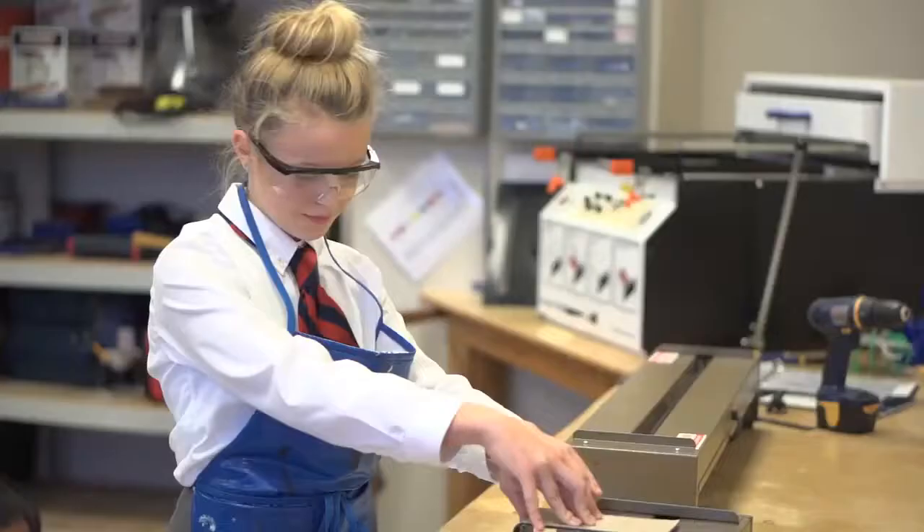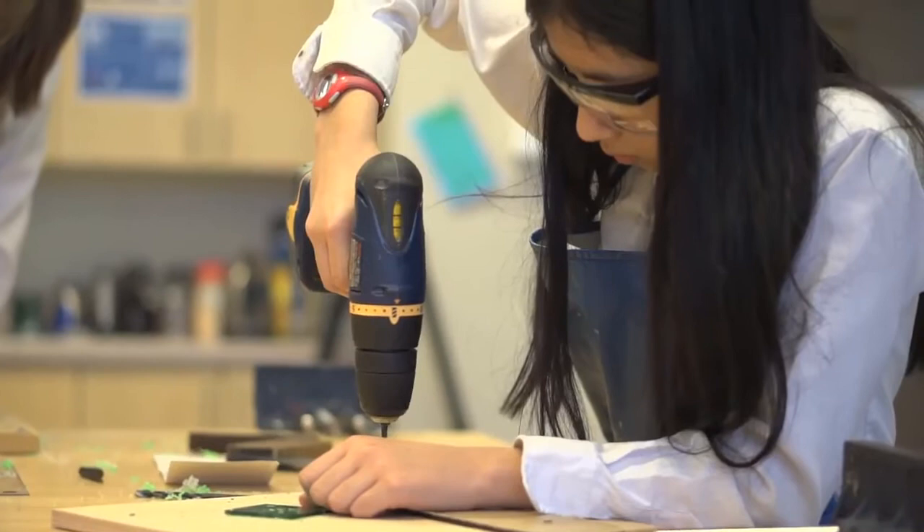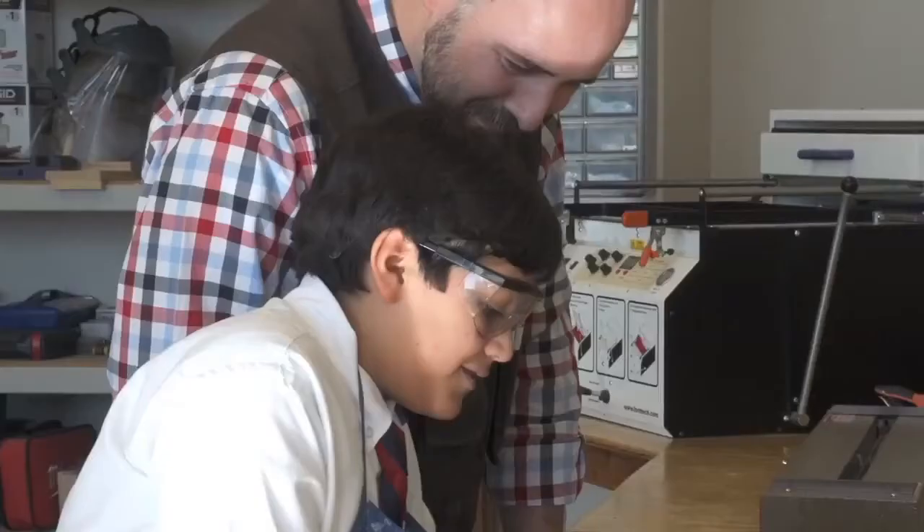We've got a full workshop of tools and equipment, so the students not only learn to work with computer design and the 3D printer, but we also teach them the skills of woodworking and metalworking and working with plastics. They learn a form of what we call resistant materials and they learn the environmental aspects related to those materials as well.